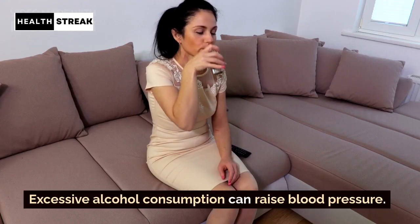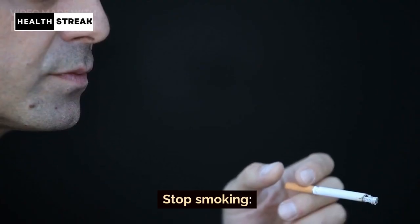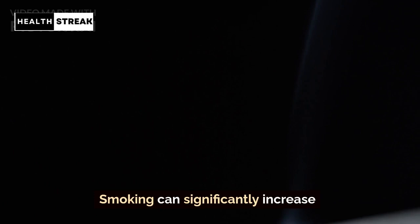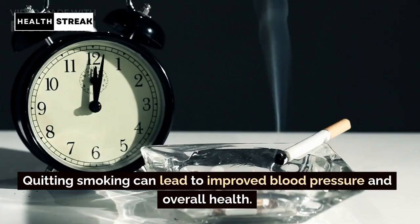Limit alcohol intake. Excessive alcohol consumption can raise blood pressure. If you choose to drink, do so in moderation. Stop smoking. Smoking can significantly increase the risk of hypertension and other heart-related issues. Quitting smoking can lead to improved blood pressure and overall health.